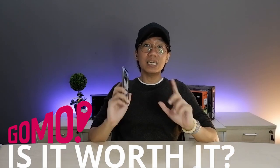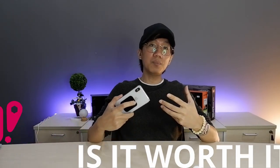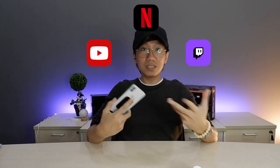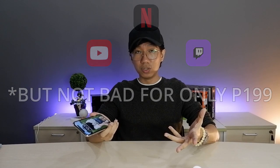So the big question now is: is it worth it? If you're a heavy user who loves YouTube, Netflix, and online streaming, then your GOMO data allocation will run out quickly. But if you're a light user who occasionally uses data and is tired of your data always expiring, then the GOMO SIM is perfect for you.